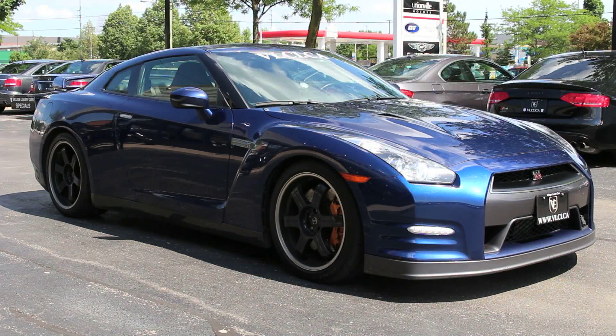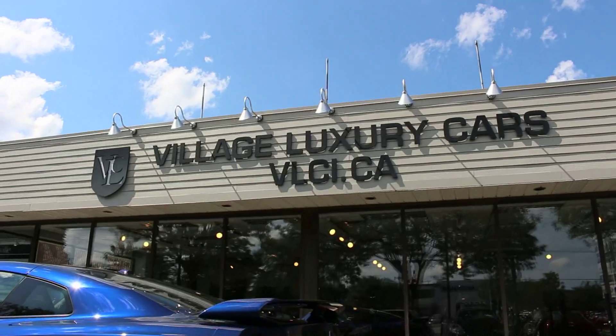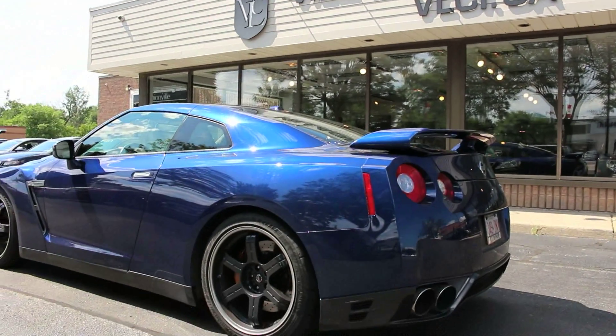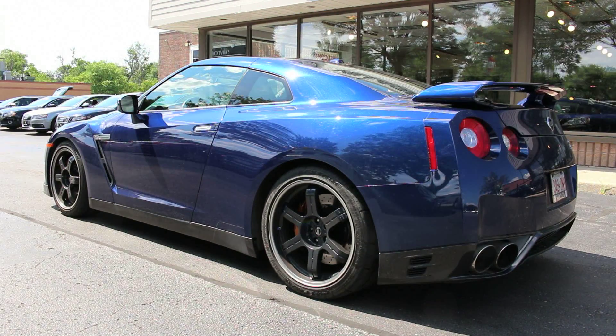This Black Edition adds lightweight black wheels, a unique black and red interior, and leather Recaro seats. Standard safety features on the GT-R include anti-lock Brembo brakes, stability control and traction control, front seat side airbags, and full-length side curtain airbags.